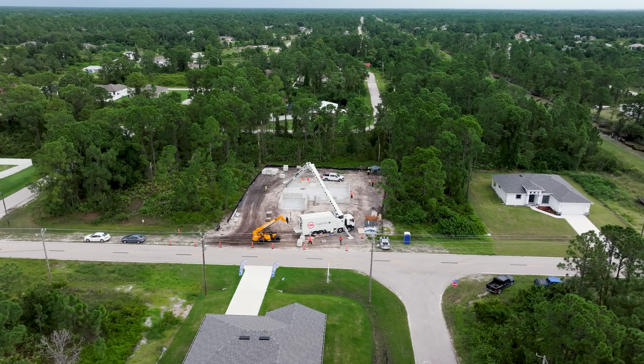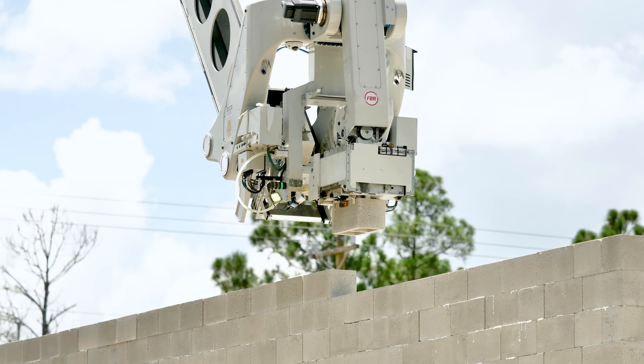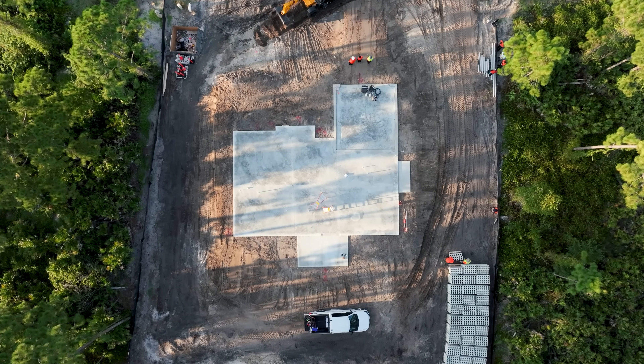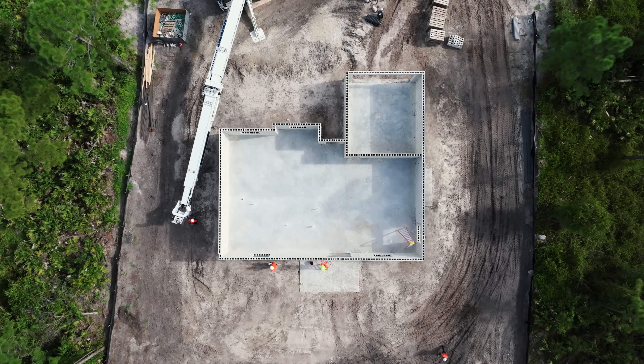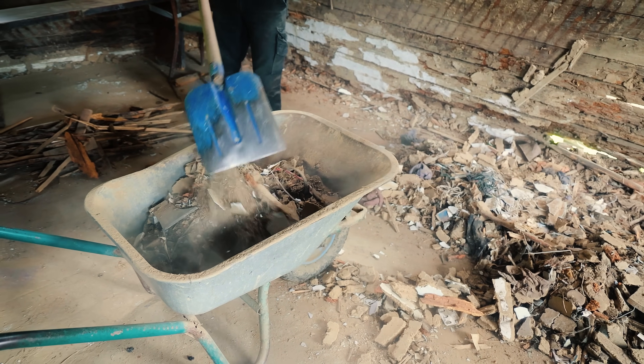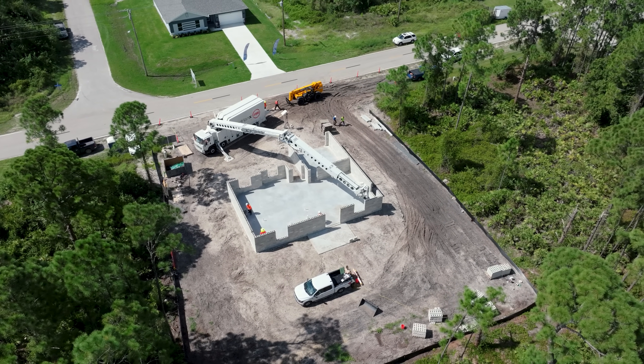The Hadrian X is already making its presence felt in Florida, partnering with a top global building material supplier to showcase its potential to revolutionize the construction industry. By reducing waste, improving worksite safety, and offering unprecedented time and cost savings, this technology is set to transform how we build homes.